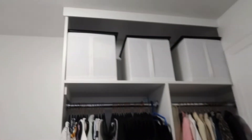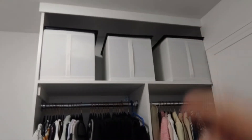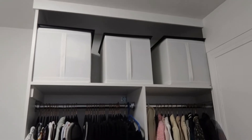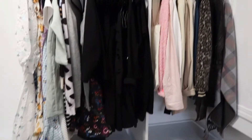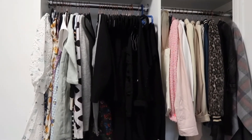Ito yung storage na talagang pinaka-favorite ko. Hindi ko alam yung pangalan nya — mahina ako sa ganun — kaya ilalagay ko na lang yung link sa baba. And then ito yung closet ko, yan yung lagay ng mga dress, mga jacket.